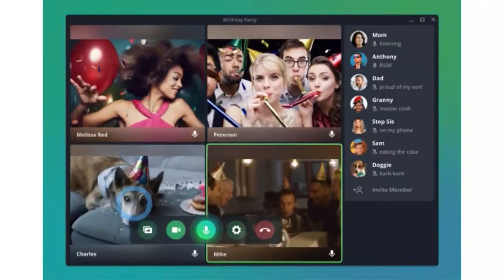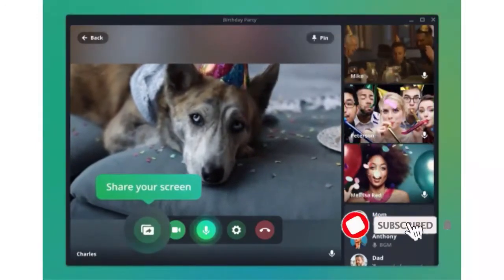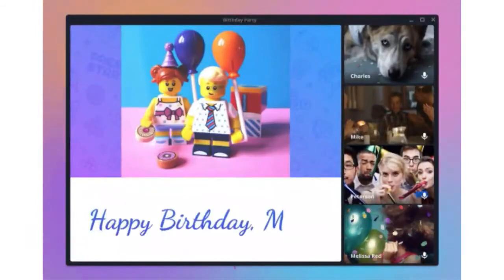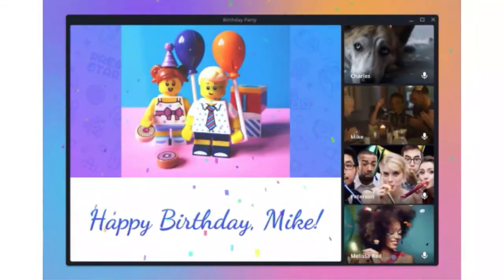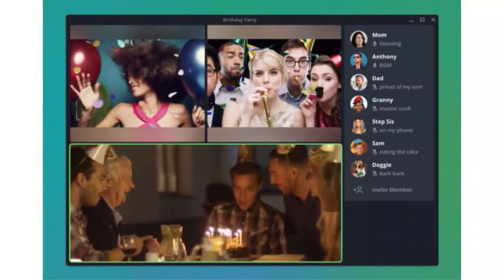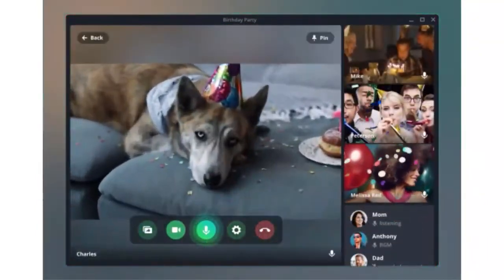Then, almost exactly a year after its initial announcement on the subject, Telegram CEO Pavel Durov said the company would release the tool sometime in May. Obviously, Telegram missed that deadline too, but now that group video calling is finally in the app, you have to imagine many Telegram users will appreciate the addition.